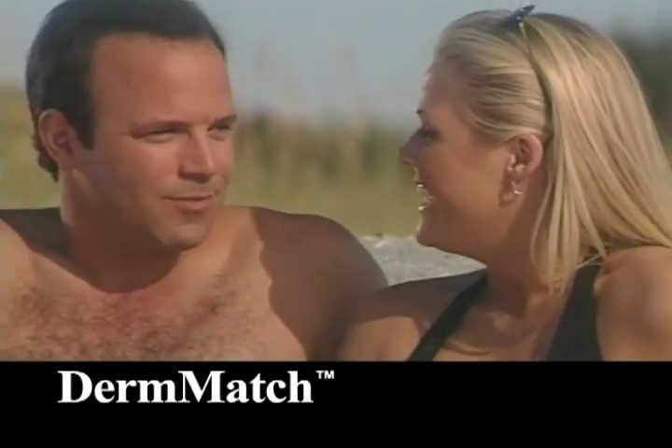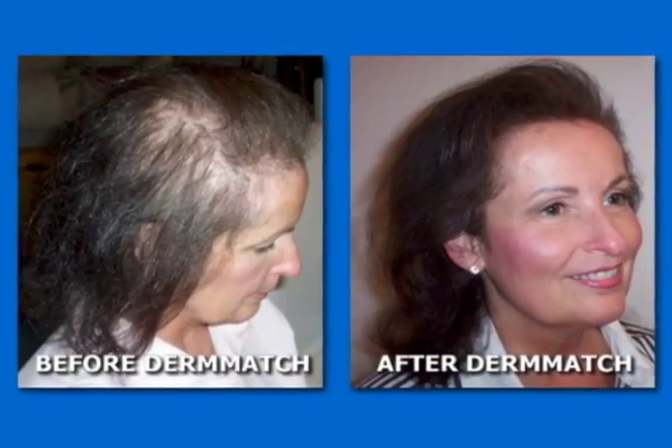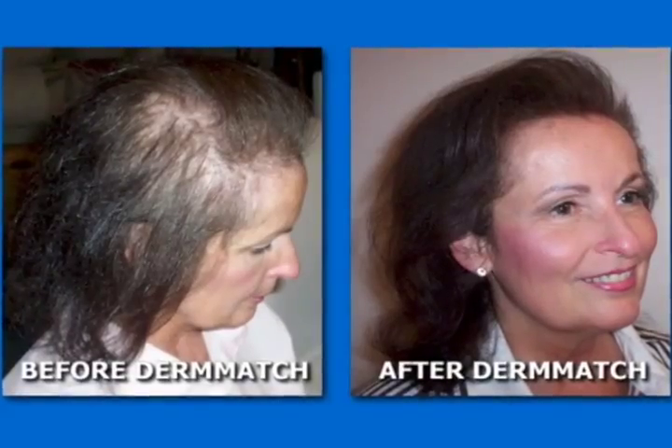No product in the world makes your hair look this thick and full. Derm Match outperforms sprays, sprinkles, and lotions. You'll love it.